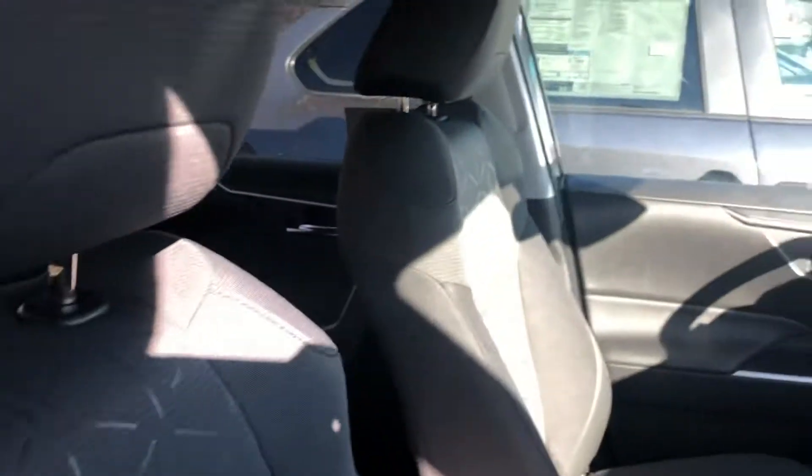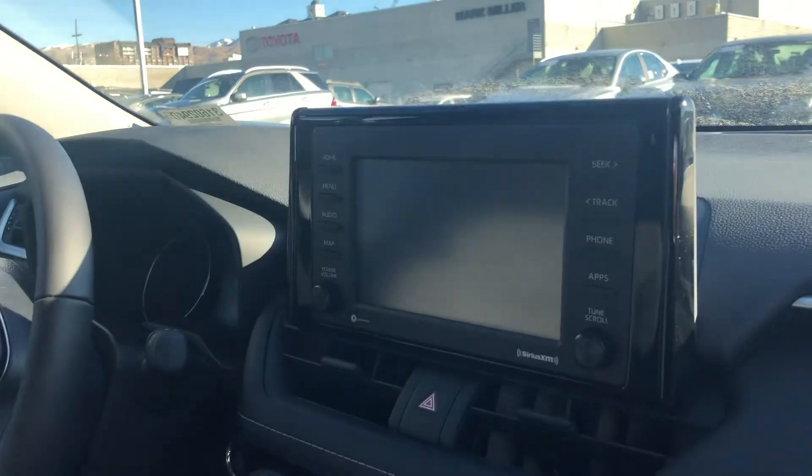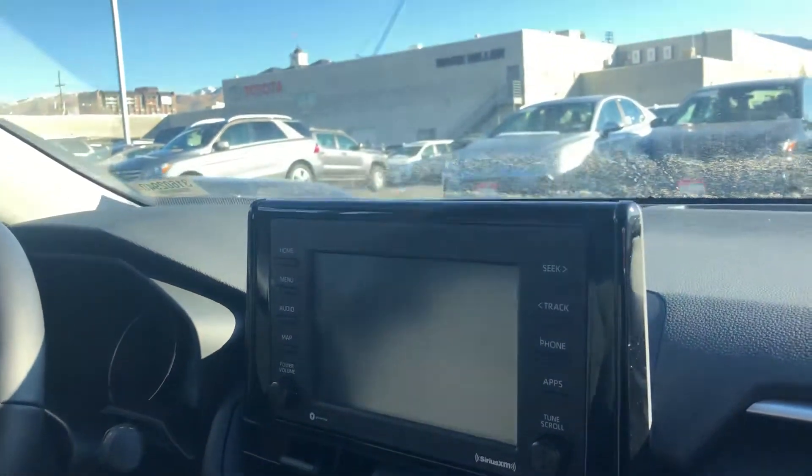You have your cloth interior — this one's in the color black and we do have other colors available. Touchscreen display that has Bluetooth, Apple CarPlay, Android Auto, and XM radio.